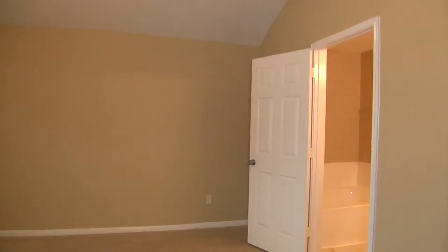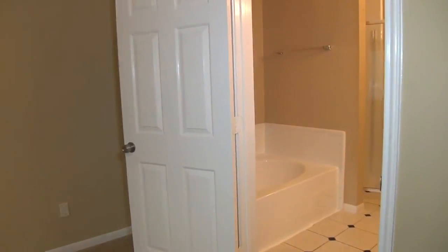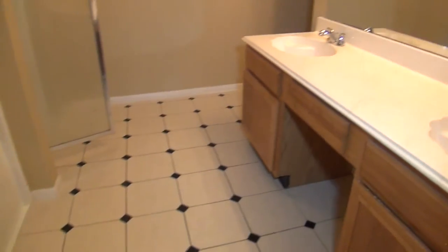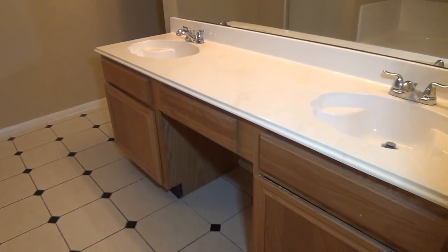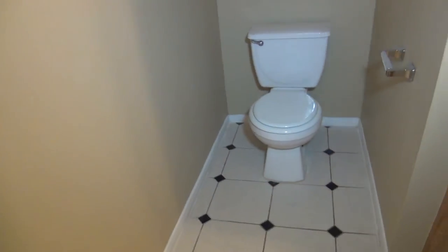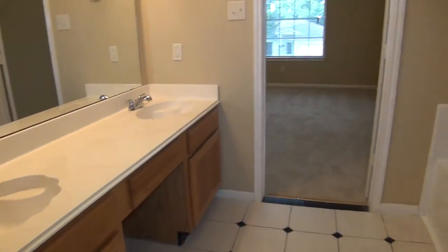And then finally the master bathroom. Nice tile floors again. You've got the dual sinks, a sitting area, and a nice garden tub which is perfect for relaxing after a long day. And the stand-up shower for your everyday get-ready-and-go. And then your commode. So it's a good size bathroom with an open feel.